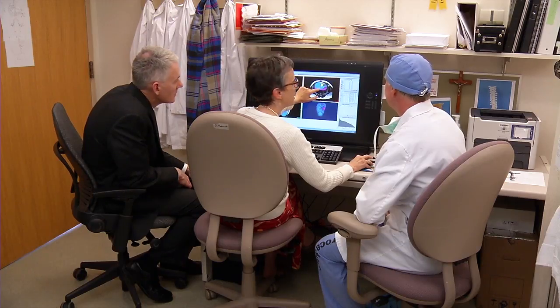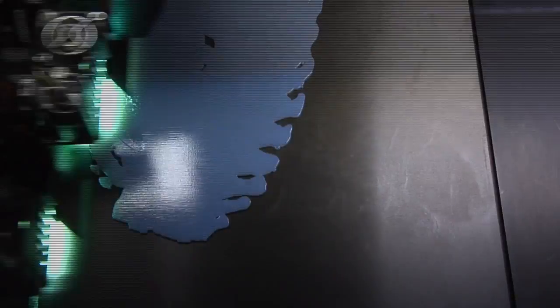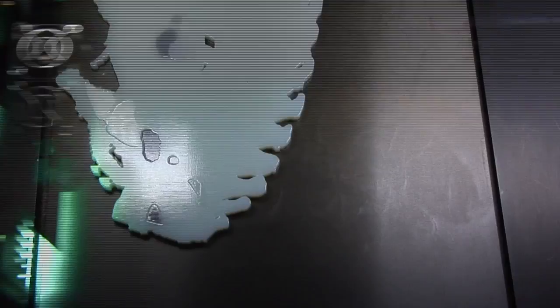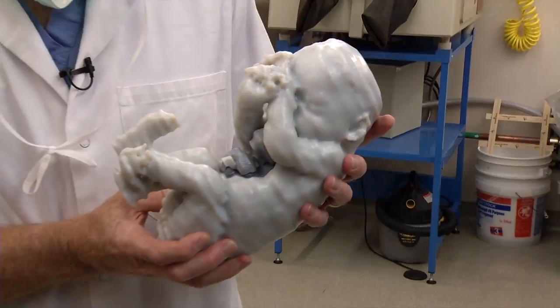Dr. Carl Rose is Caitlin's obstetrician. There was much discussion that went on in advance. It is obviously almost a very unique circumstance, even here at the Mayo Clinic. As co-director of Mayo Clinic's 3D Anatomic Modeling Lab, Dr. Matsumoto and her staff also provided the team with another priceless tool.